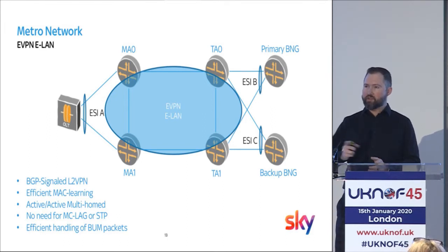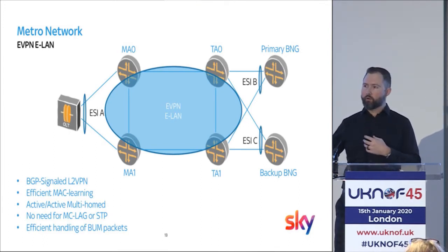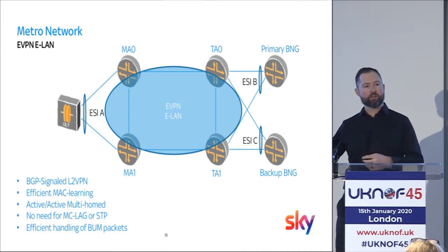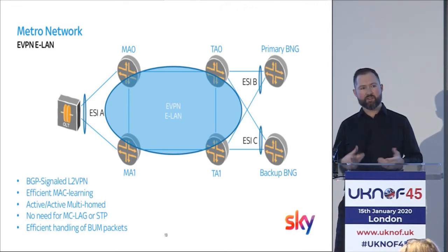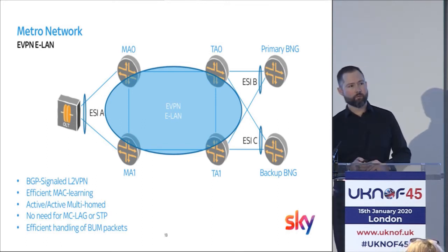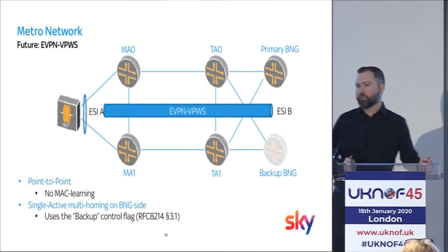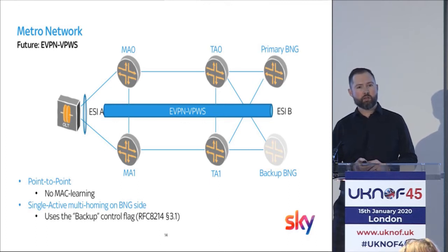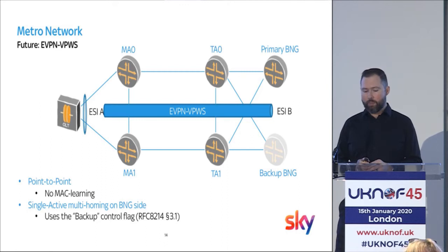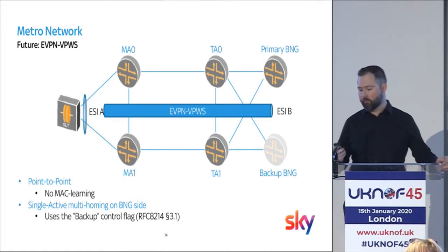When MA0 advertises the ESI — the Ethernet Segment ID — to the rest of the network, and MA1 learns that it has the same system ID, that's how it dynamically knows it's part of an active-active multi-homed topology. They then start doing the designated forwarder election to work out who's responsible for forwarding BUM packets. This is still an interim topology though — we actually want to get to an eVPN pseudowire or VPWS. The difference is that it's a point-to-point service, so there is no MAC learning, which helps us with scale especially on the transport aggregation devices at the head end where they can have a lot of MAC addresses flowing through.